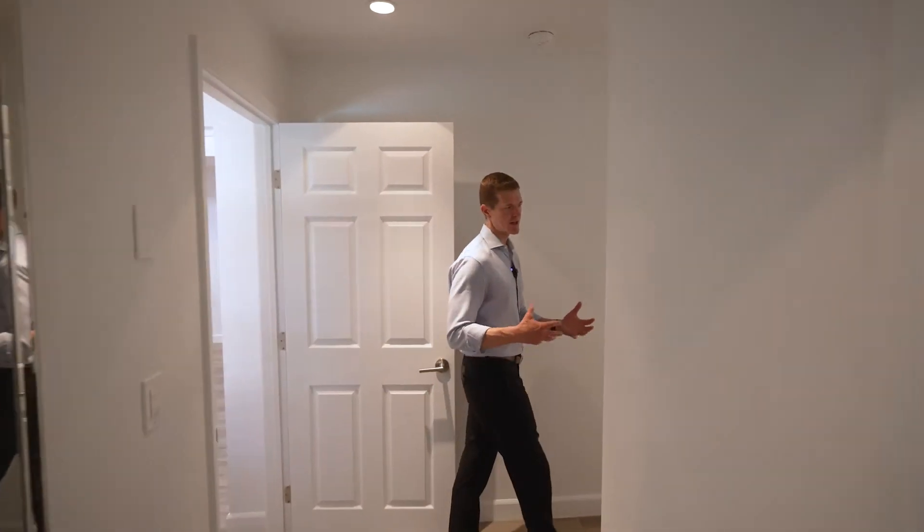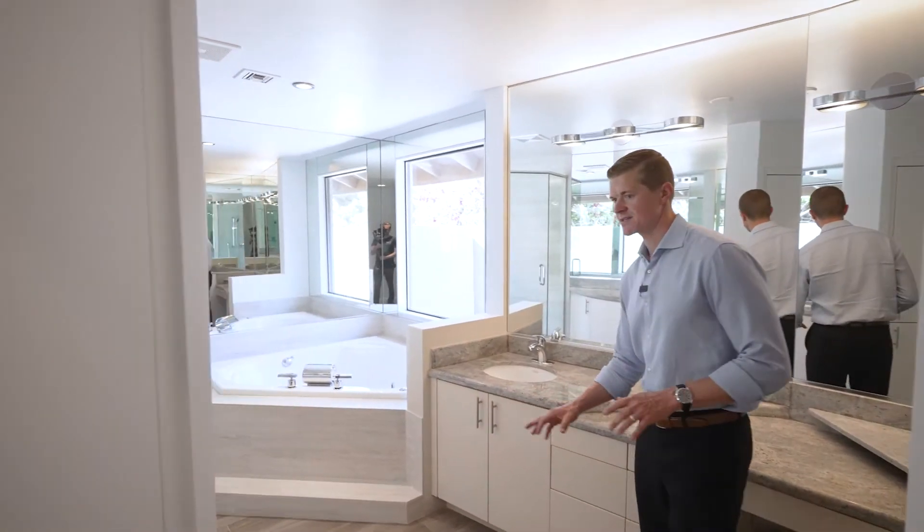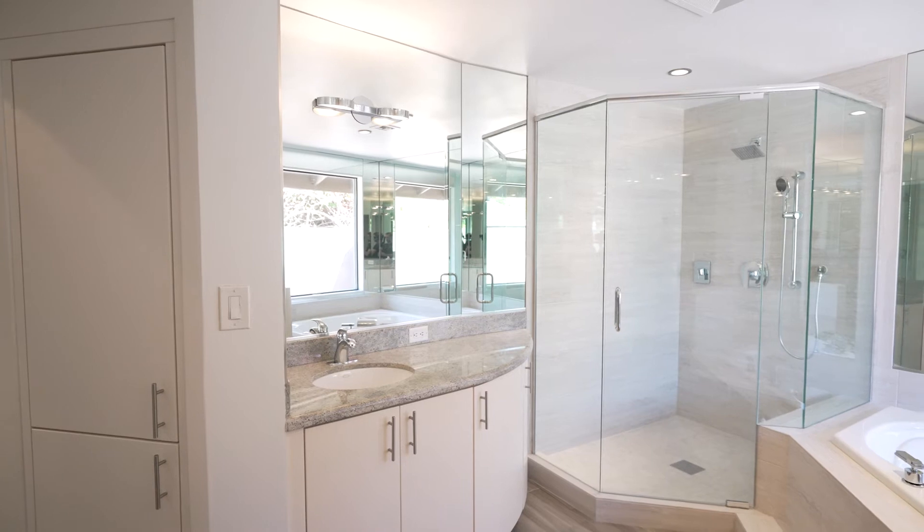In this home, you'll find a little bit more of a contemporary aesthetic. Here in the bathroom, we have the flat-faced cabinetry, nice tub and shower combo.